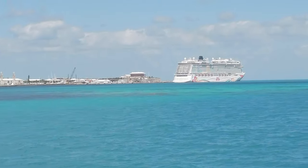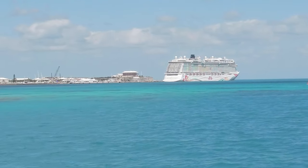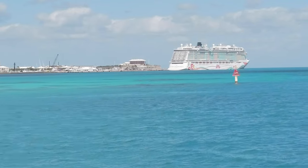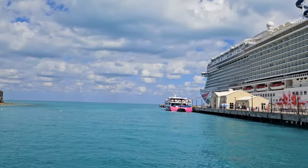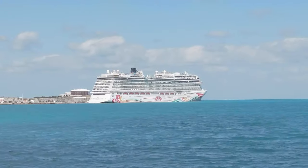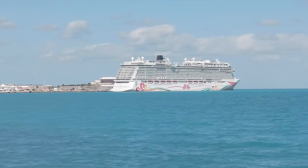Hi friends, and welcome to the ship tour of the Norwegian Joy. If you are new here, my name is Taylor, and I will be doing the partial voiceover for this video while my husband Jake does some live action tour of the Norwegian Joy. We sailed on the ship in October of 2023, and this is our second time on a Norwegian Breakaway Plus class ship. It is quite similar to the Encore, but has its differences. If you're interested in seeing some vlog style videos of our time on this ship, they will be linked below, and if you are looking for tips and tricks, you can find a video all about that in the description below as well.